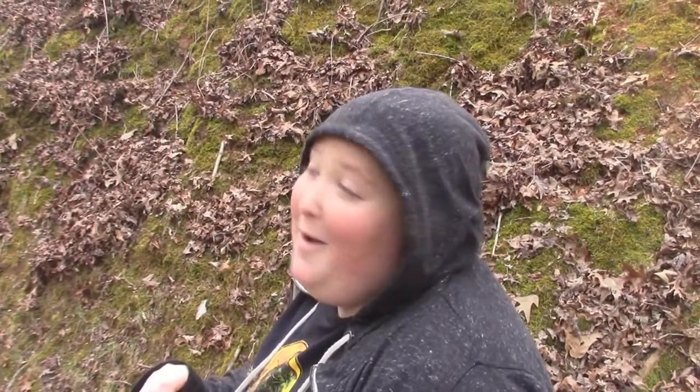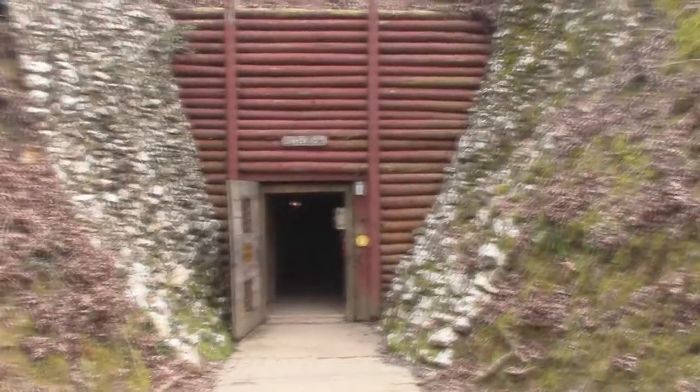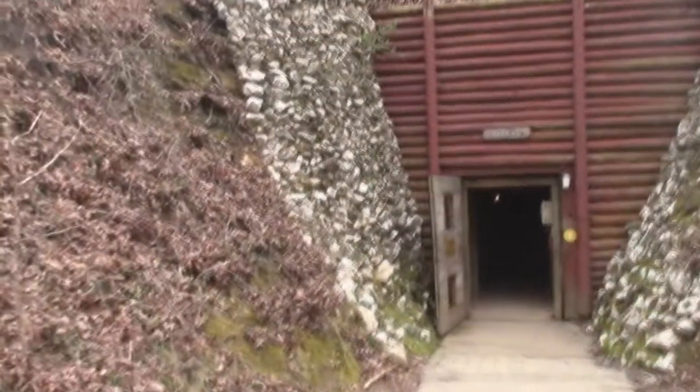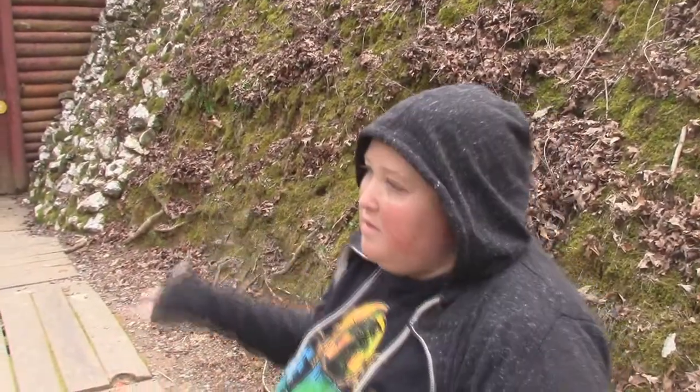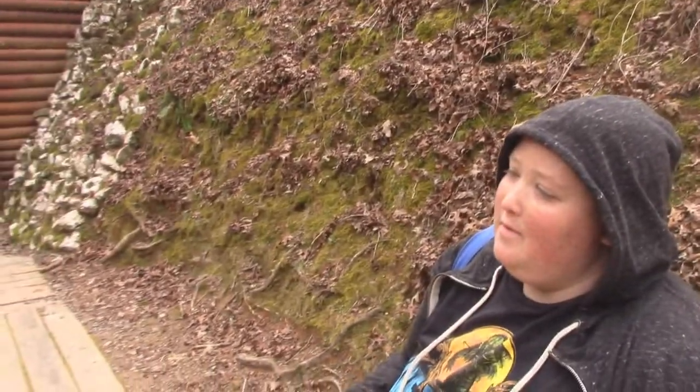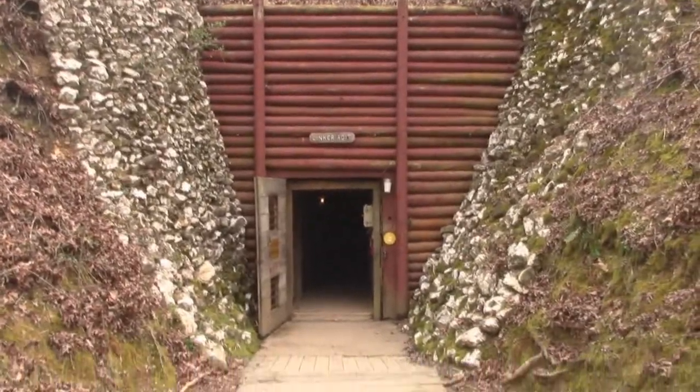Later on you'll see another adit where there are entrances into the mine. Mind you — no pun intended — the mine is underground. It is consistently, I want to say, at like a 50-degree temperature. It's cold. I feel cold now, just sitting here, and this is March.